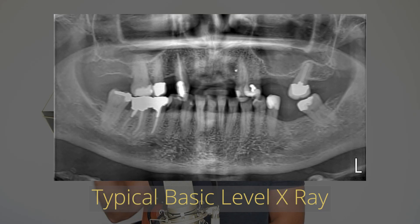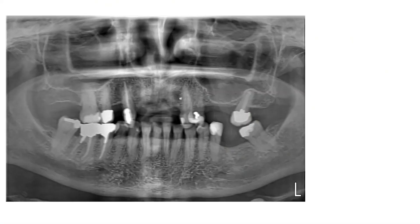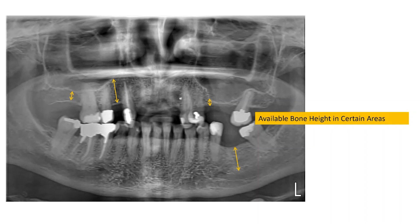It's a two-dimensional x-ray — it just shows a picture of all your teeth on the screen with a little bit of bone around it. This is great just to find out roughly where the bone is, but it's not accurate enough to give us information like the volume of bone. On an x-ray like this, all you can see is the height of bone. We have no idea of the thickness.